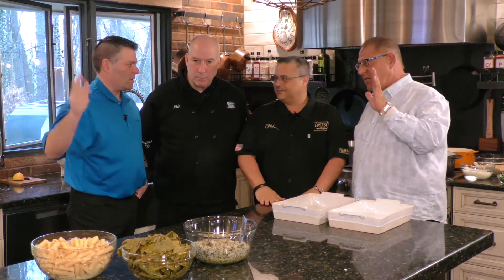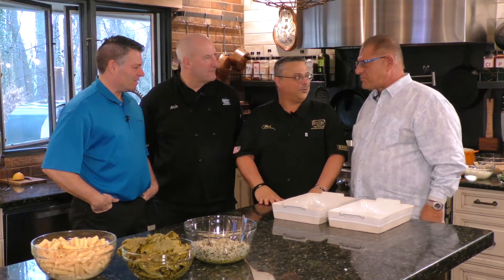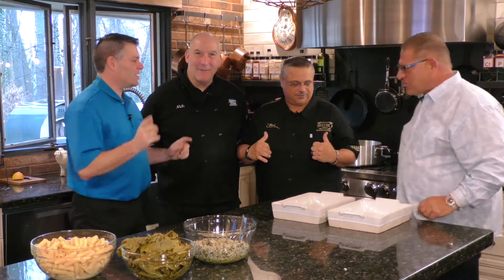Has anyone ever rolled a grape leaf before? Millions. My mother does them all the time — we're going to do them today. I wish my mom was here. They actually have a machine you can buy, like a sushi roller but for grape leaves. All right, let's turn around — you ready to cook? Let's go.